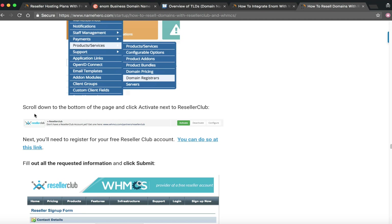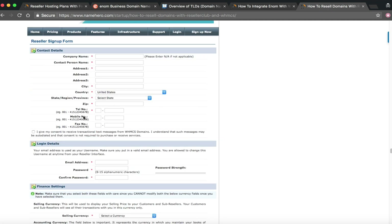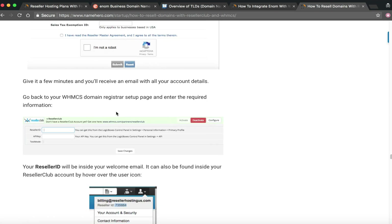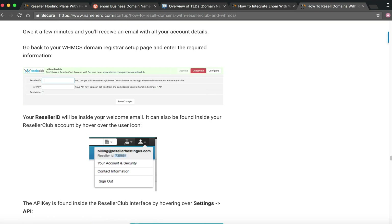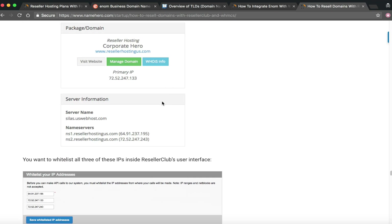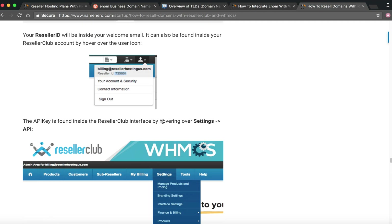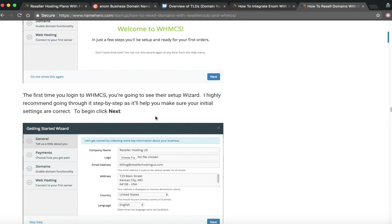To add ResellerClub, scroll down to the bottom of the page and click Activate next to ResellerClub. You'll see the link to create the account, follow their directions — it's all done in real time. The tutorial shows you how to get your Reseller ID and API key and how to add it all to your WHMCS account.